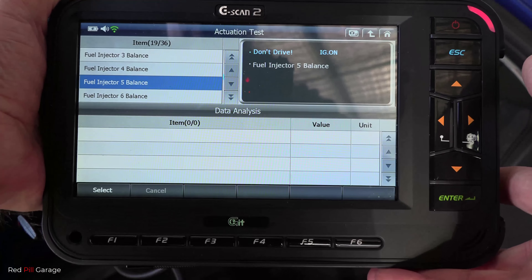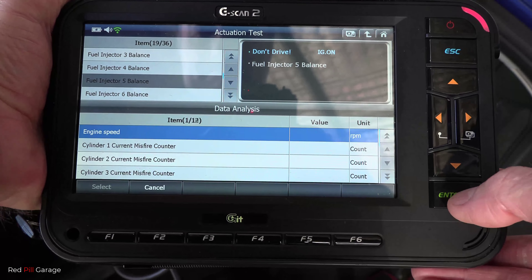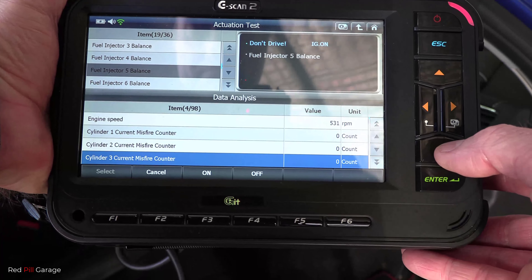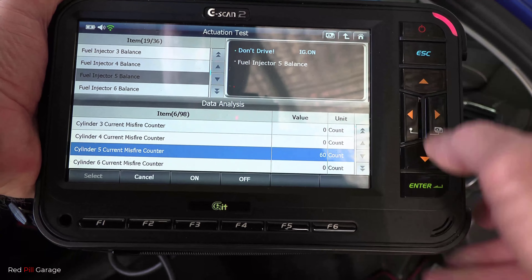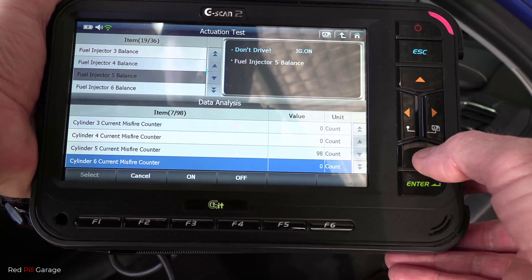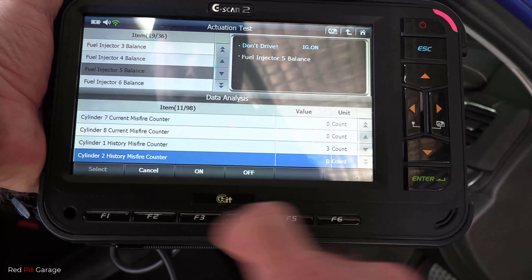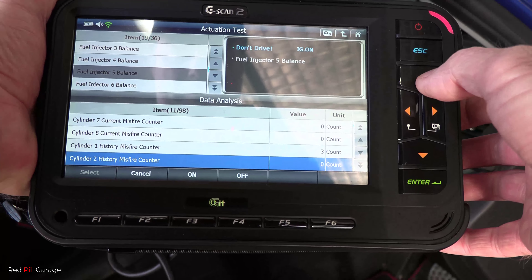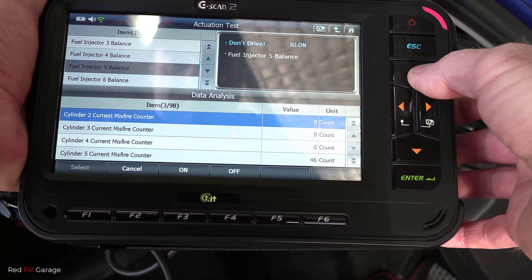Next we're going to do a fuel injection balance test on cylinder number five. Take note of the engine speed above 500 RPM and have a look at the misfire counter on cylinder five — that number's climbing while the rest say zero. Looking at the history, cylinder one has three counts but that's a history entry, not a current one. Let's see what we find on the fuel injection system when we start diagnosing under the bonnet.